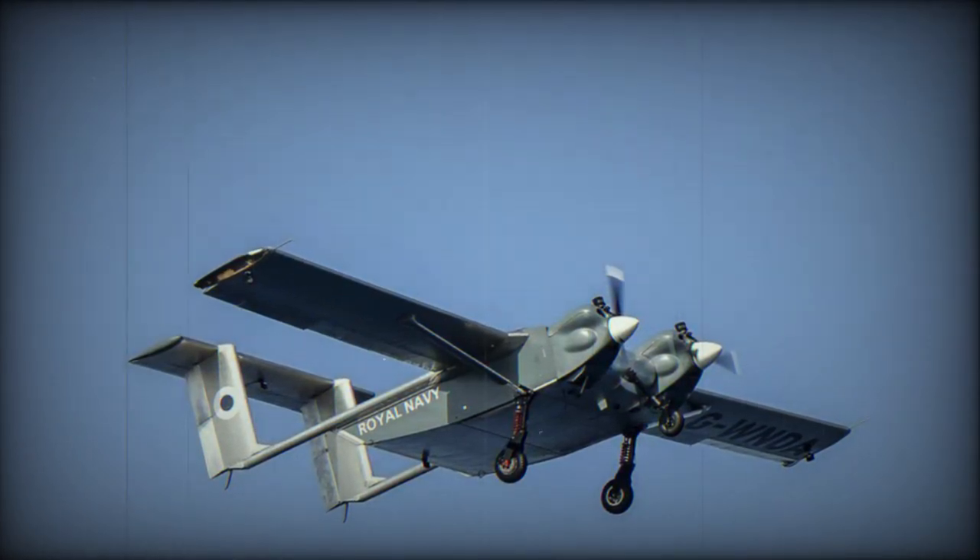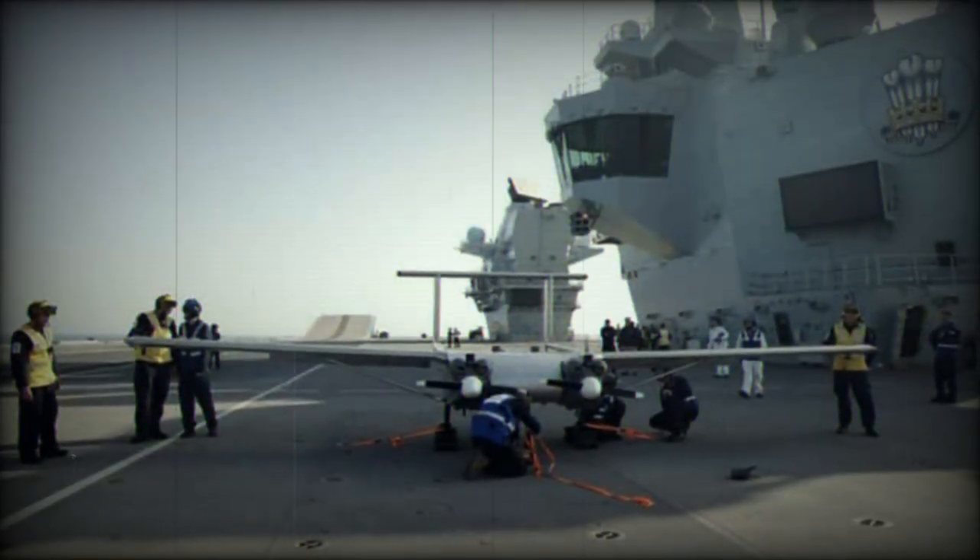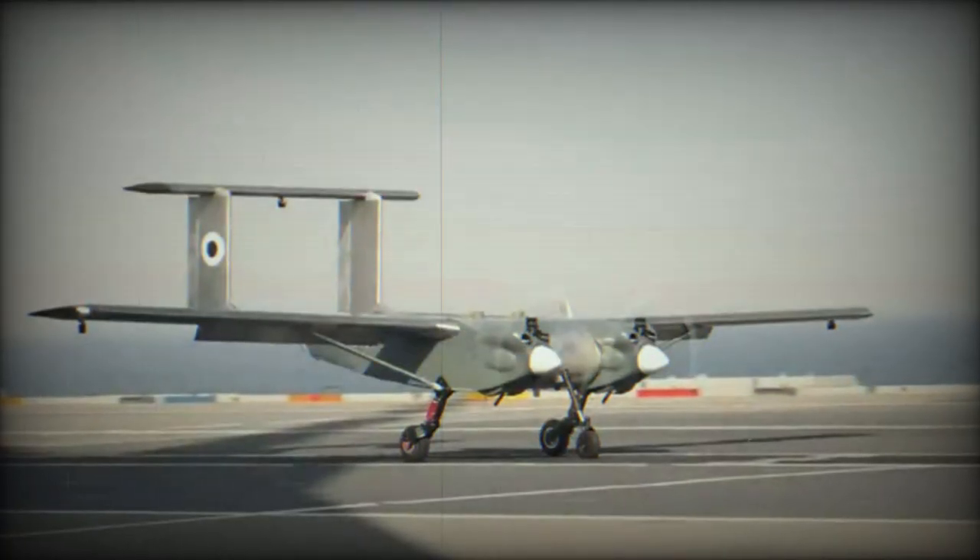The Royal Navy stated that the program aims to integrate drones into the UK's carrier strike groups for future operations. The drones would be responsible for transferring various supplies, such as mail and spare parts, between ships, thereby eliminating the need for helicopter launches.